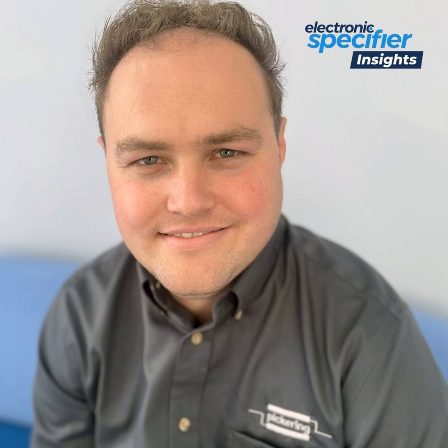I started at Pickering just over 10 years ago, and I was employed as a technician to work on test fixtures and some of our earlier Reed Relay designs. Since then, I've worked up into a technical sales and product development role, where I now support our customers with their applications and product inquiries, and we turn those ideas into solutions.